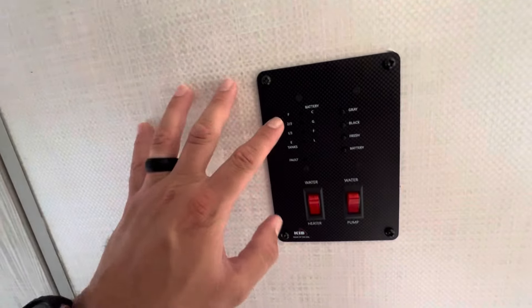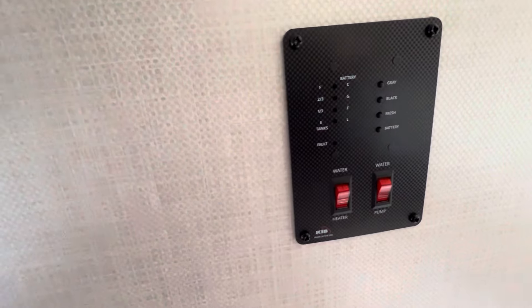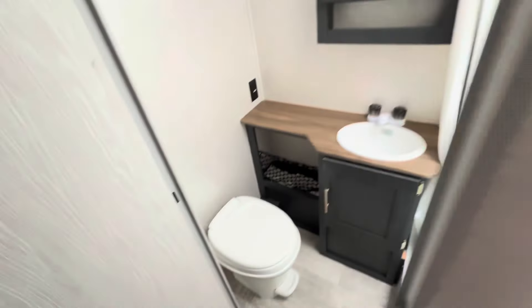Right over here, we have the control panel where you can monitor your tanks and operate the water heater and the water pump. It is also a dual-power water heater — main power or propane.